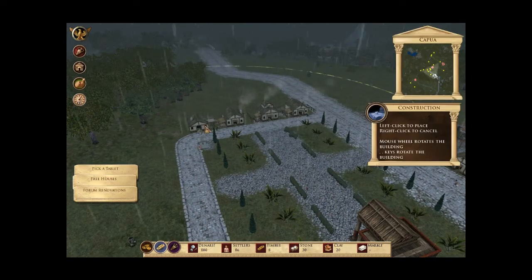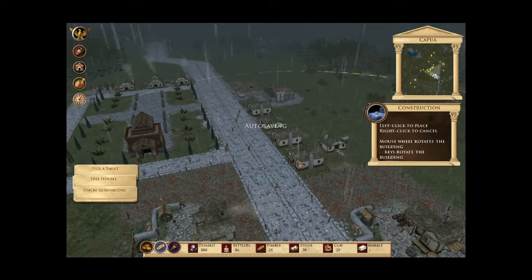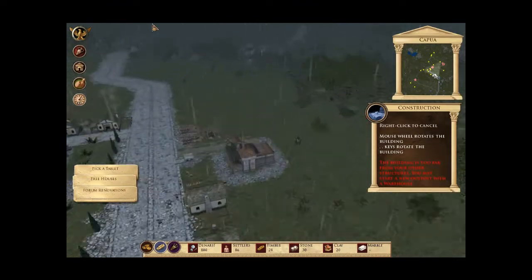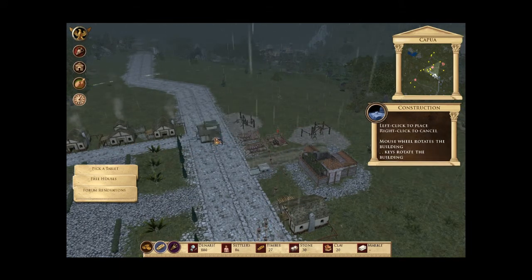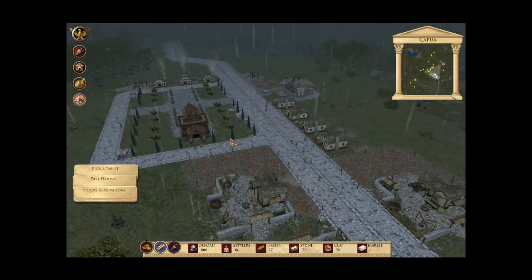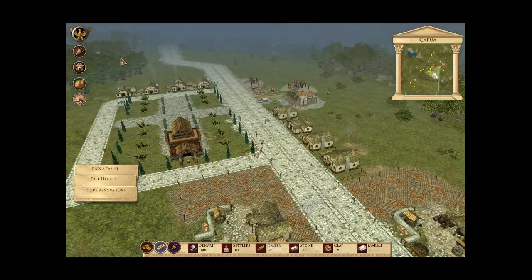Three more houses needed: eight, nine, ten. Now it's our slaves working in the rain to build our houses. Just a waiting game.